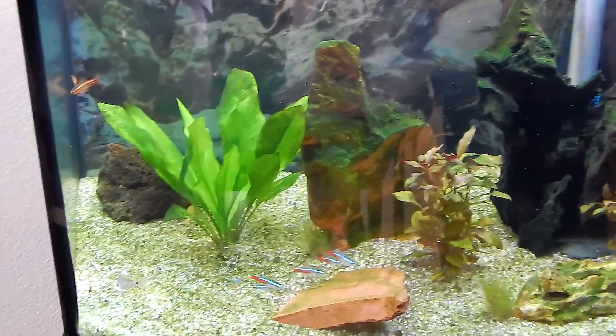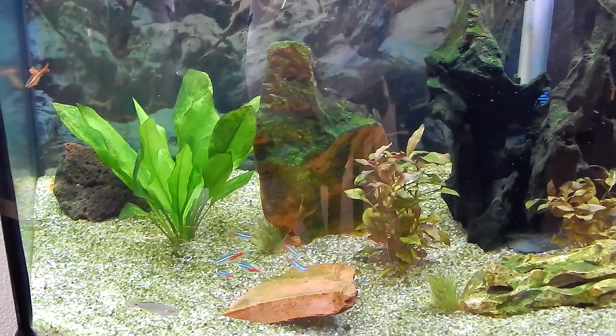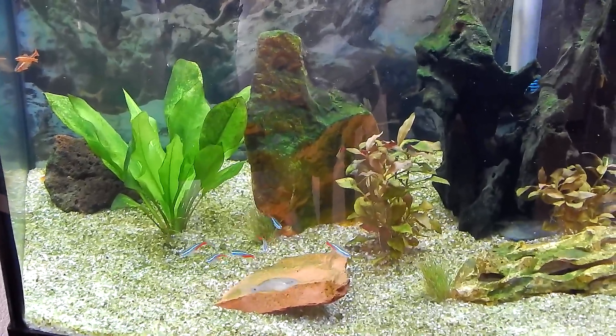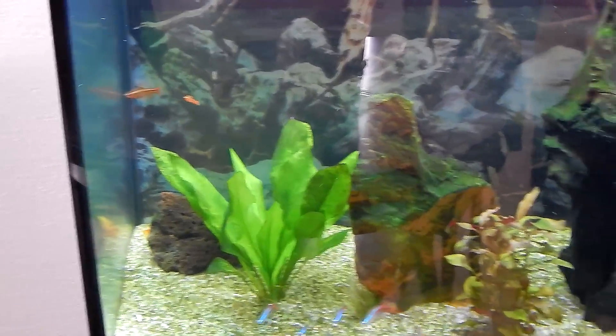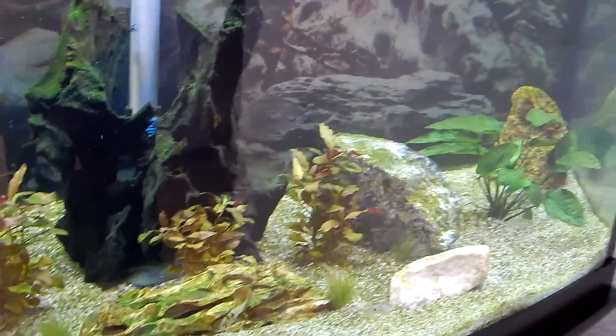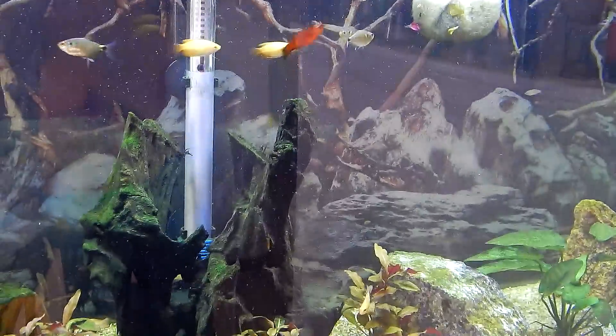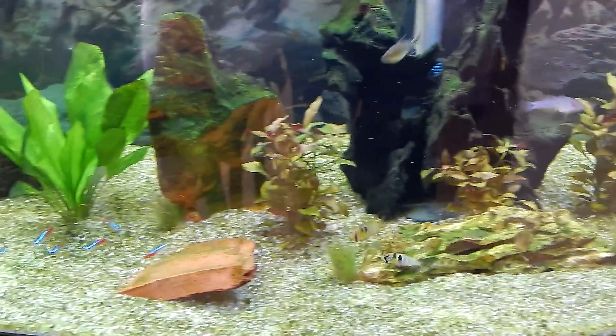Right now everything's going good. Kind of sad three fish died — I know one died from the ick, the other two I'm not sure. There are the two remaining cherry barbs back there in the corner; they were swimming around earlier and eating a lot. I don't know why the other two died — maybe new tank syndrome, some fish it just happens to. But that's it — quick update guys, I hope you like the tank and the fish.